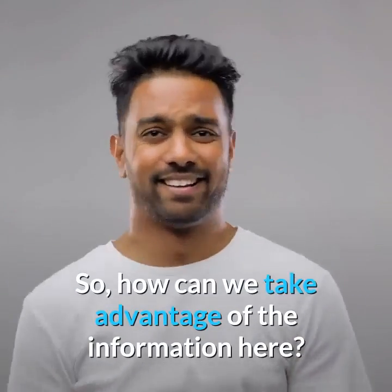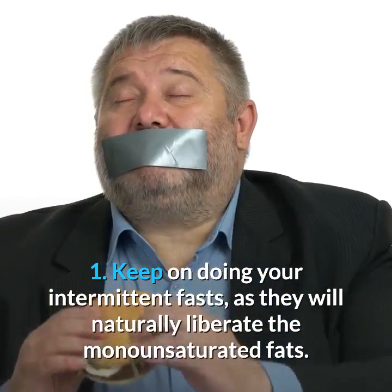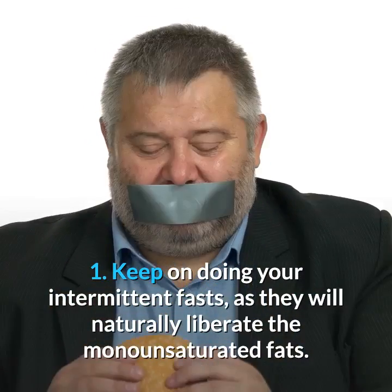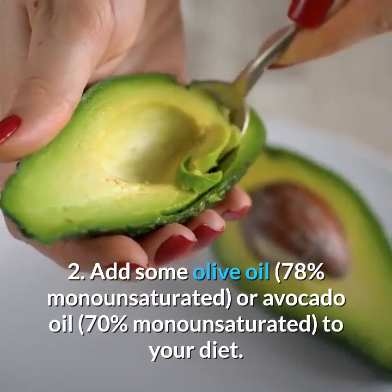So how can you take advantage of this information? First, keep doing your intermittent fasts, as they will naturally liberate monounsaturated fatty acids. Second, add some olive oil or avocado oil to your diet.